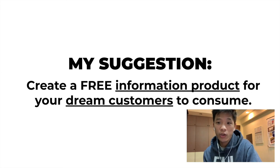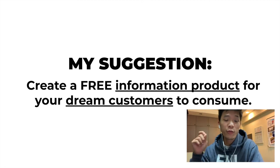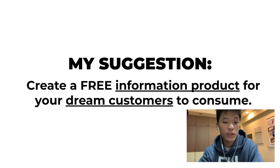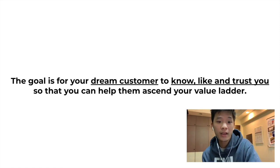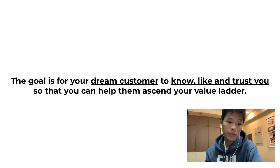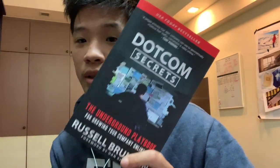My suggestion is to create a free information product for your dream customer to consume. The end goal is really for your dream customer to know, like, and trust you so that you can help them ascend your value ladder. If you want to find out more about what I just talked about, it's all in a book called DotCom Secrets, written by Russell Brunson, co-founder of ClickFunnels — a company that is going to cross the one billion dollar mark very soon.